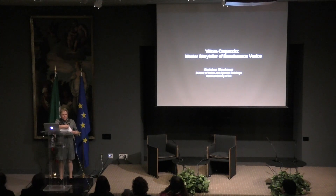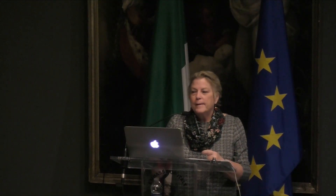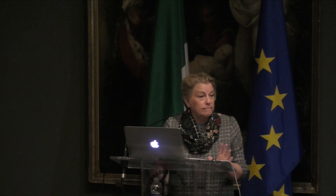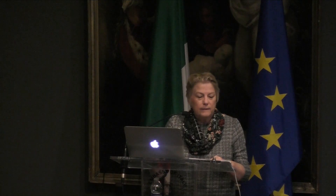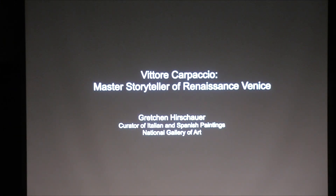Hello everybody. Buonasera a tutti. I'm so happy to see you all here. The exhibition closes February 12th, so you've got 10, 11 more days to get to see it, so please come and see it. The exhibition on the Venetian Renaissance painter Carpaccio is now on view at the National Gallery of Art, Washington, after years of preparation and several postponements due in part to COVID. It is the first comprehensive survey of the artist in North America.